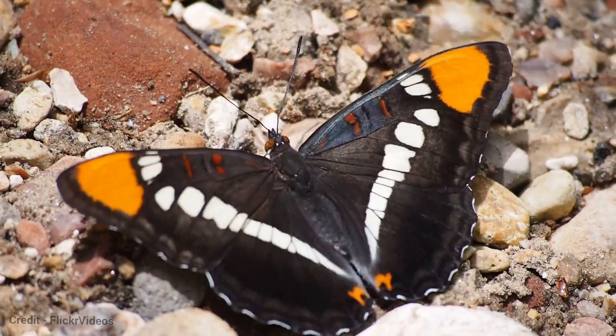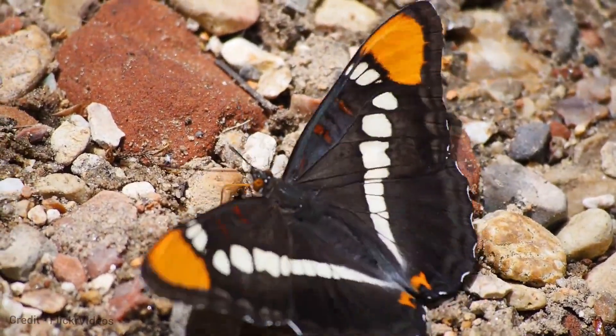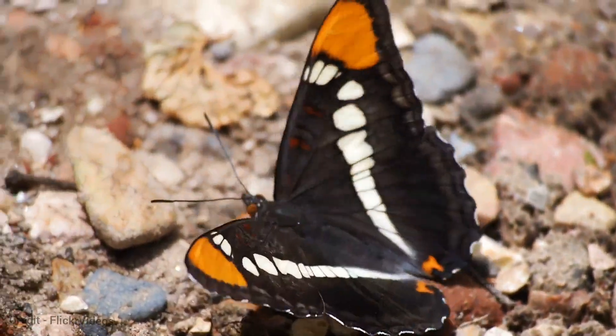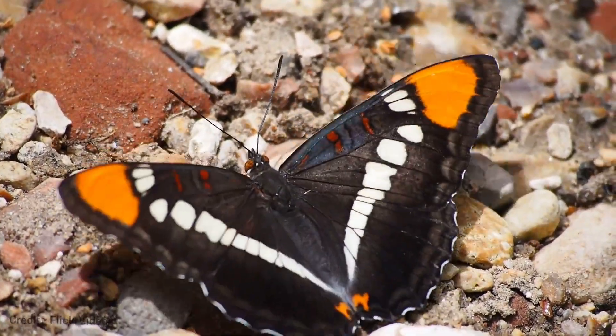The California Sister Butterfly, Adelpha californica, is a member of the nymphalid family, which also includes monarchs, painted ladies, and admirals.